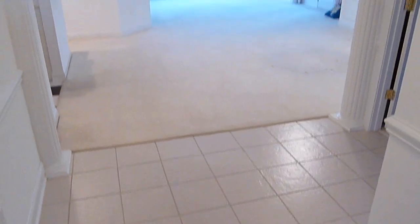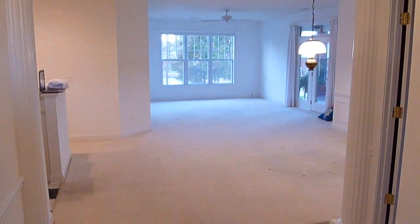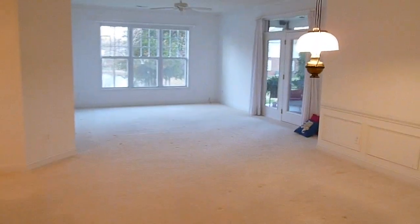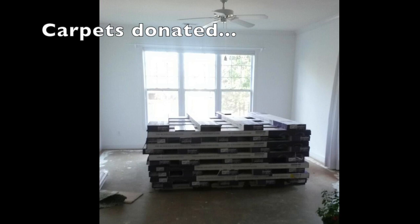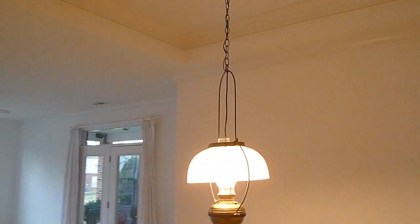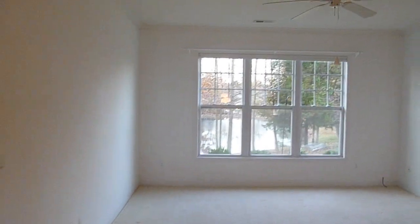This is what it looks like when you walk in. She's going to have all of this carpet taken up. That's the old light fixture that is definitely coming down, but it's a really big open space.